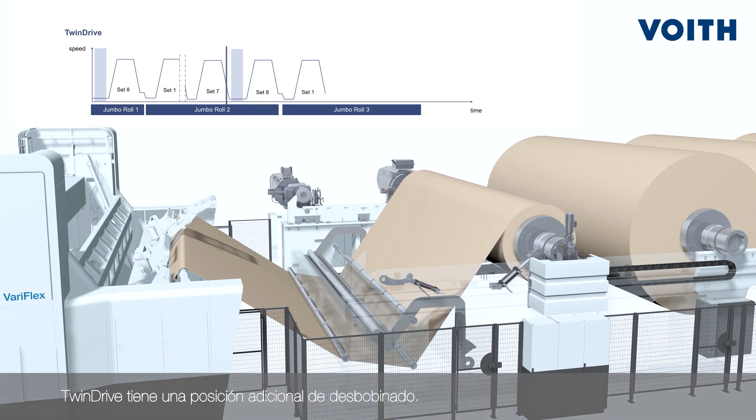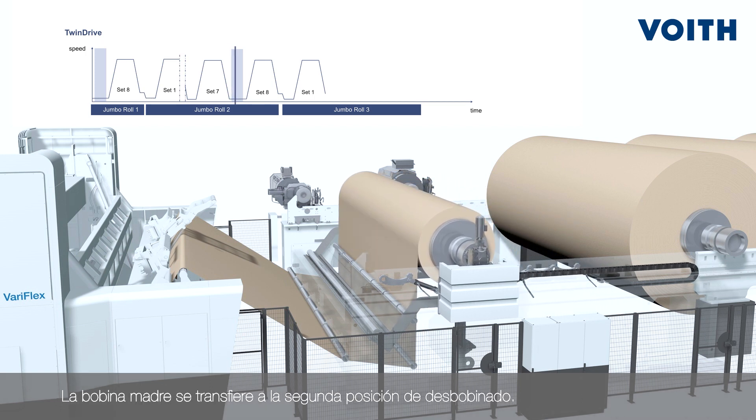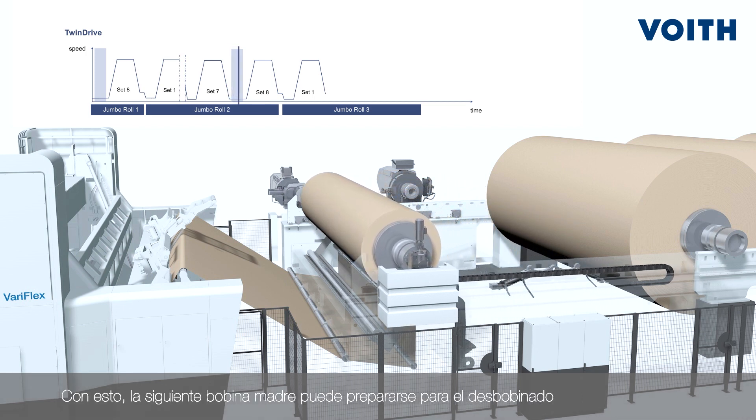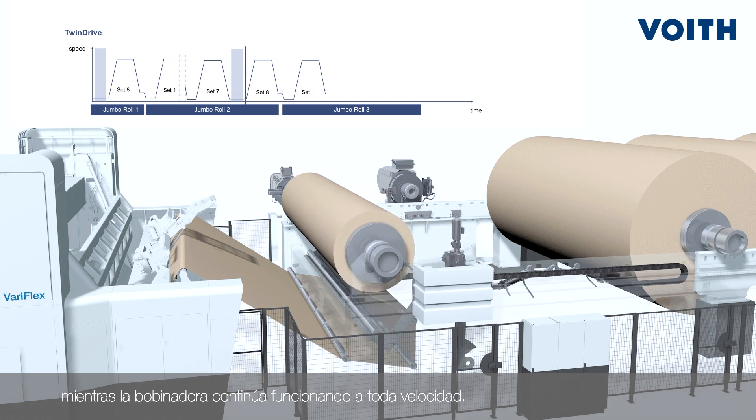TwinDrive is equipped with an additional unwind position. The parent roll is moved into the second unwind position. Therefore, the next parent roll is prepared for unwinding in parallel while the winder is operated at full speed.